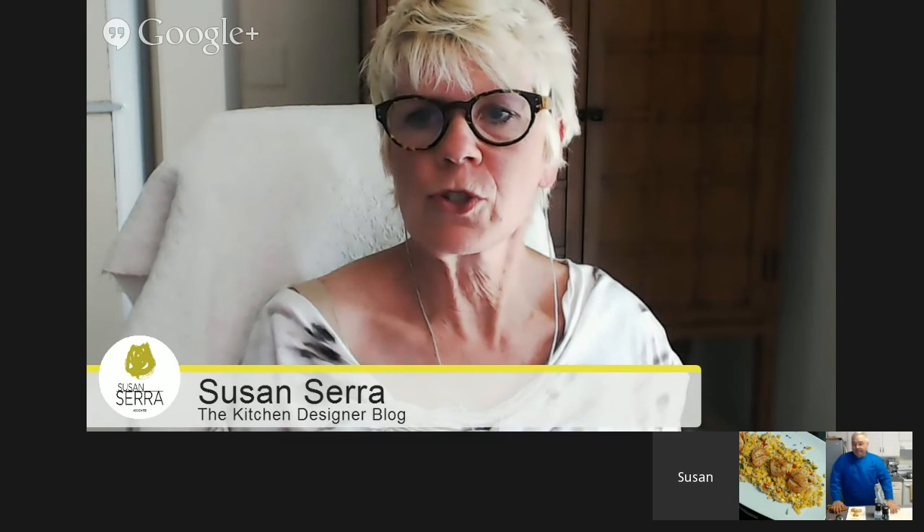Coach G. Moore says to add lemon juice for older fish. The lemon juice will help mask some of the odor, but you really need to shop for fresher fish. We were at a local grocer and my wife was in the mood for fish and pointing at it. I said, you don't want that — you really don't want that. Good thing she wasn't without you and didn't bring it home.